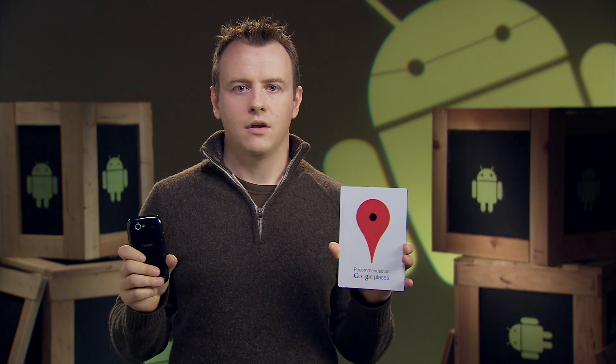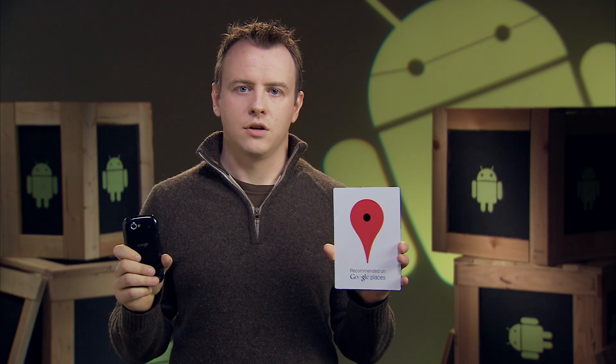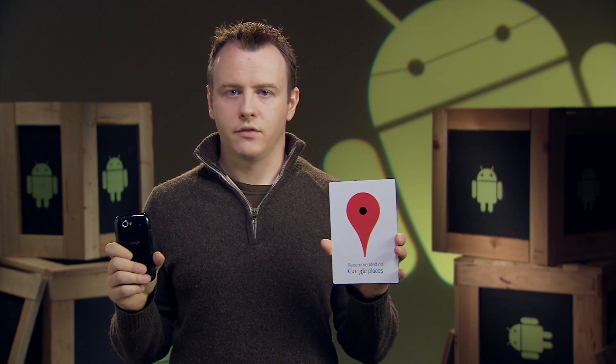NFC allows your Nexus S to read information from what we call smart tags, or everyday objects that have NFC chips in them. These can be anything from stickers and movie posters to t-shirts. Your Nexus S can read text, URLs, contact information, and many other types of data from these smart objects.